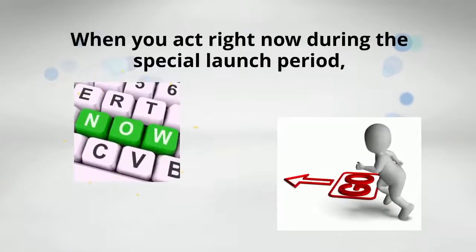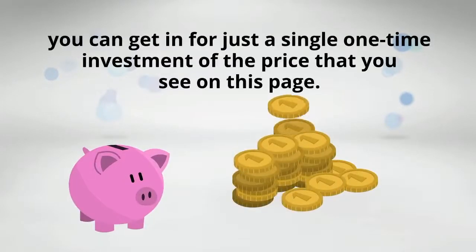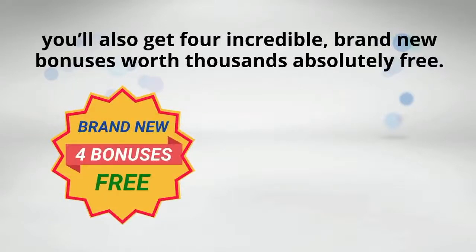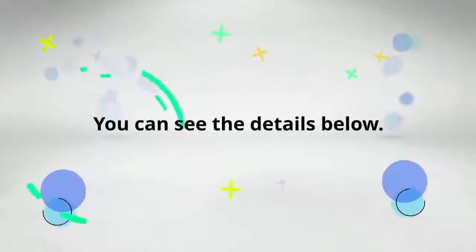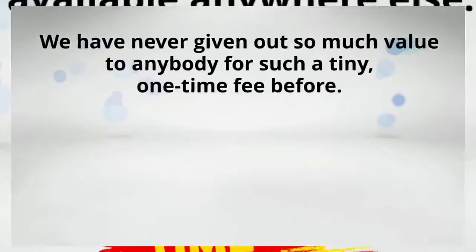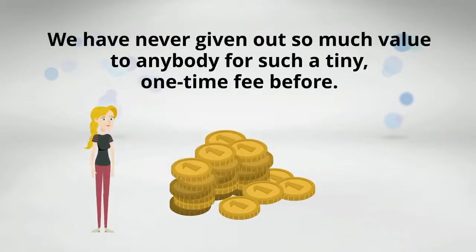When you act right now, during the special launch period, you can get in for just a single one-time investment of the price that you see on this page. No monthly fees — just one single payment for unlimited access. And when you act right now, you'll also get four incredible brand-new bonuses worth thousands, absolutely free. You can see the details below. This is a strictly limited offer and not available anywhere else.